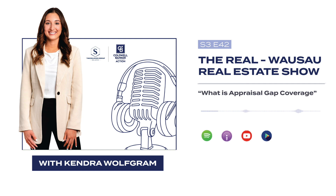If you have any questions about appraisal gap coverage or any other questions regarding real estate, feel free to reach out. We would love to connect with you and give you some more information. Thanks so much for tuning in for this week's episode of The Real — let us know if there's a topic you want us to talk about next.